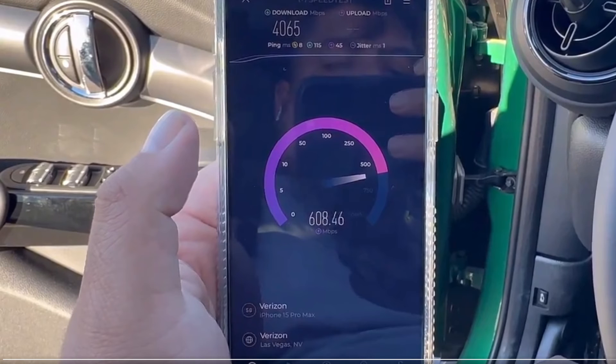I hear people say millimeter wave doesn't reach anybody, doesn't help anybody. You're talking about cities with millions of people — what type of insanity are people saying? This is innovation, guys. This is incredible. This is the cutting edge of tech — celebrate it, enjoy it. Think about the home internet use case for this too. You can support a lot of usage with this type of capacity and there's still upside.